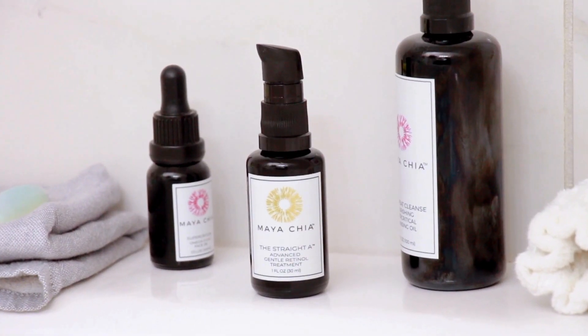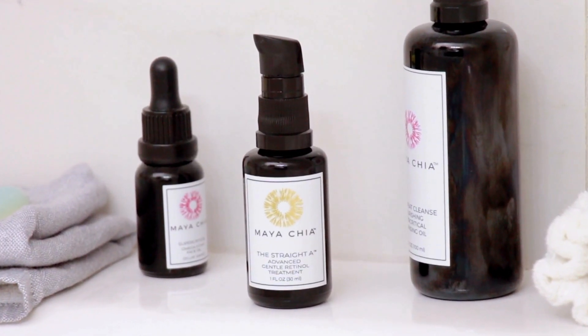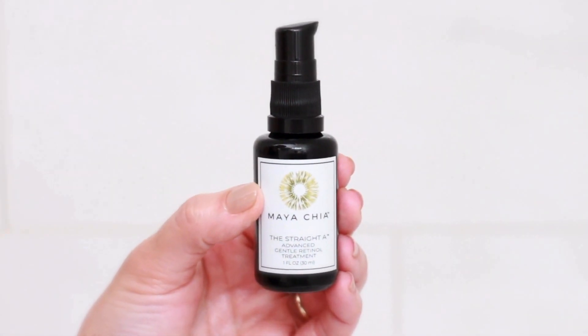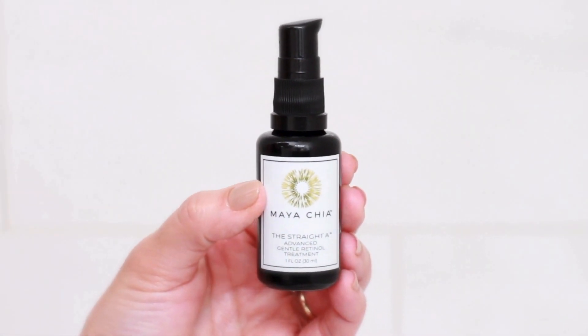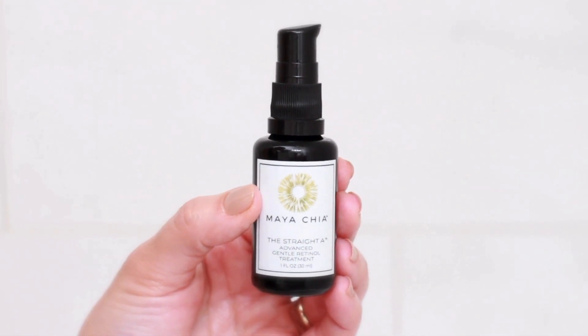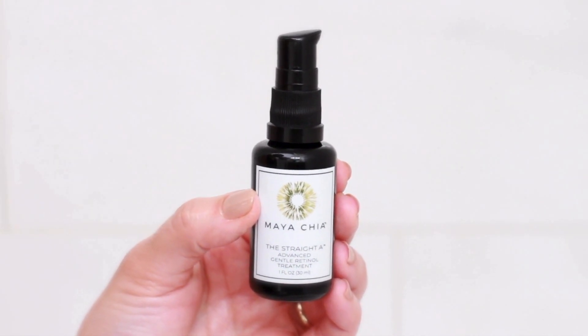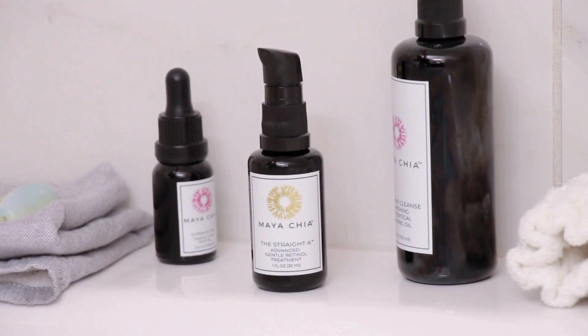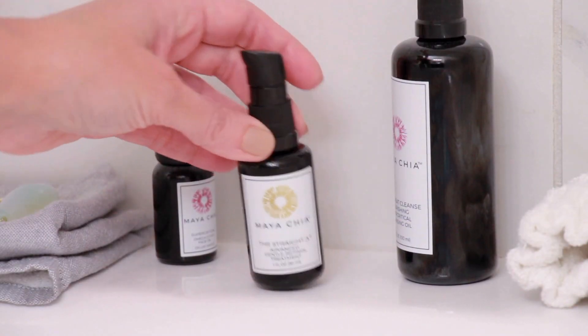The Advanced Response Complex is the architect of more youthful radiance. The advanced gentle retinol treatment uses encapsulated retinol, a derivative of vitamin A without BHT, combined with two forms of botanical non-irritating alternatives to retinol called bakuchiol and moth bean extract. These ingredients help to significantly improve the appearance of fine lines and wrinkles.